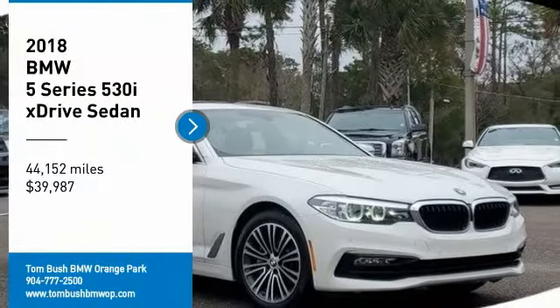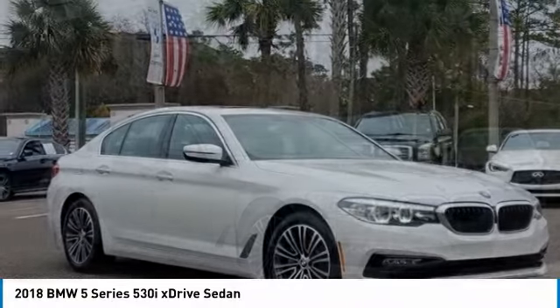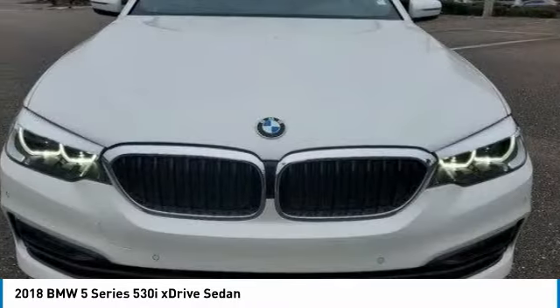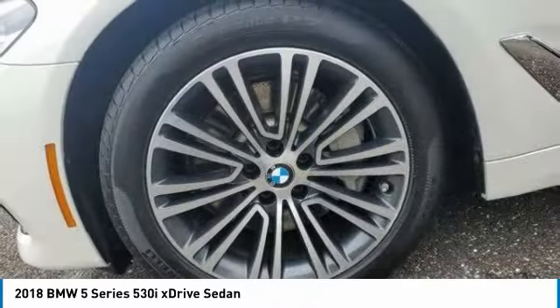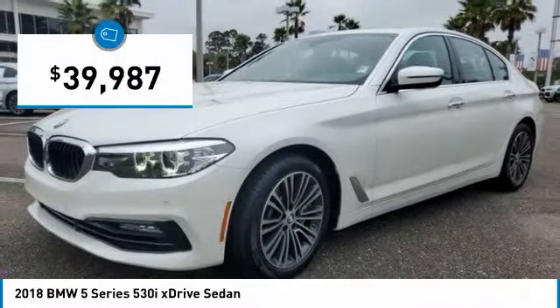We are pleased to show you the 2018 5 Series. The 5 Series incorporates bold styling cues that departed from BMW's traditional styling language. If you are looking for excitement and boldness, the 5 is for you and is priced below $40,000.